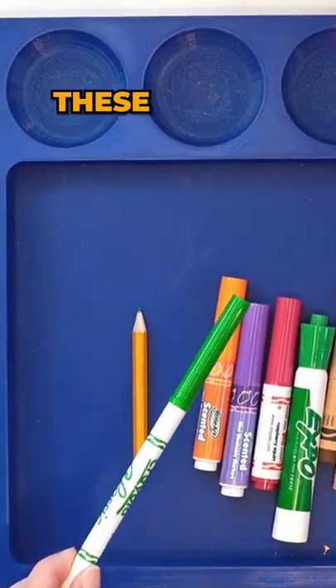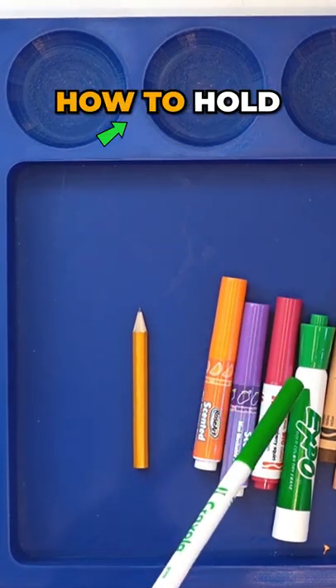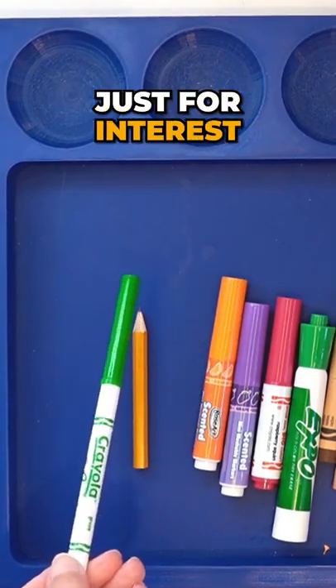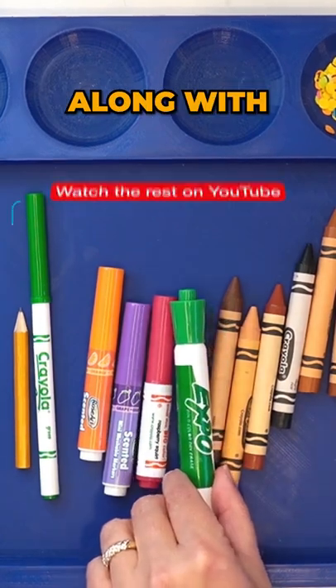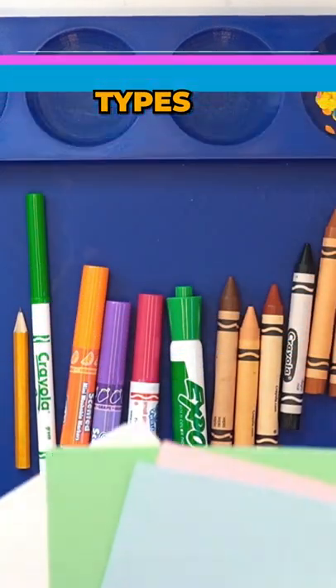I also like having these longer markers because some children have already mastered how to hold a crayon or a pencil and they want to move on. So I put these there just for interest. And of course your dry erase markers along with whiteboards and chalkboards and a whole bunch of different types of paper.